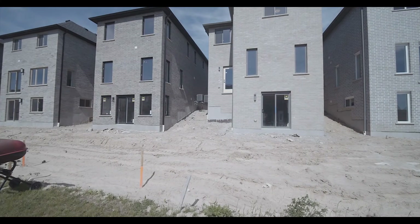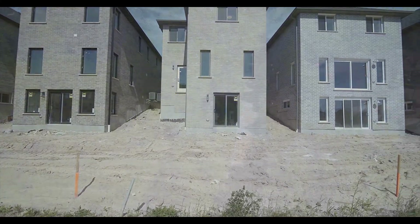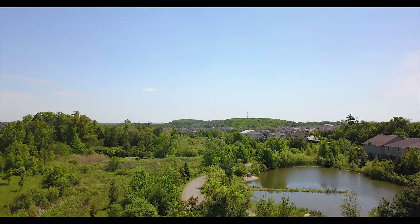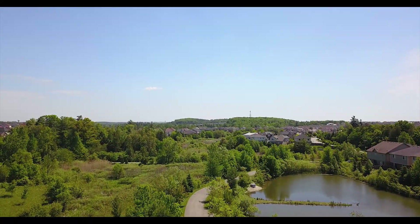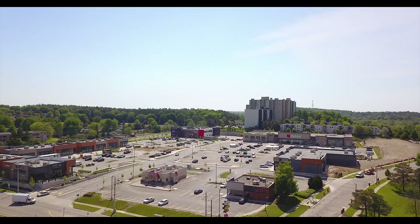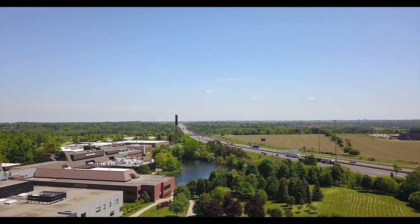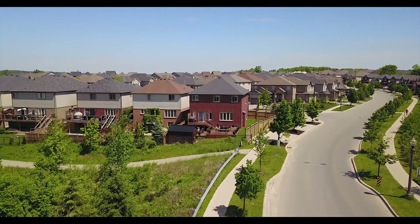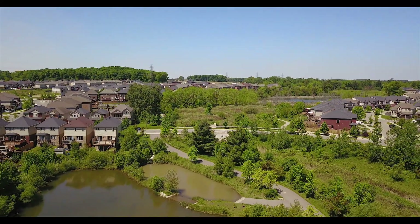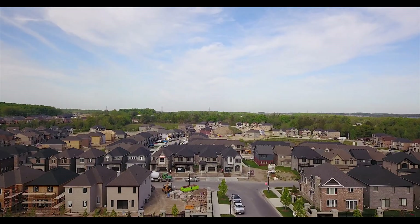Well situated, this home is built on a premium walkout lot surrounded by many parks and trails. In Forest Creek, nature is only steps away. This beautiful home is within walking distance to a public school and minutes away from shopping amenities, Conestoga College, and Highway 401. Now is your opportunity to move into this new and exciting community in Forest Creek, Kitchener, built and designed with Ridgeview Homes' high quality standards offering a perfect balance of comfort and luxury.